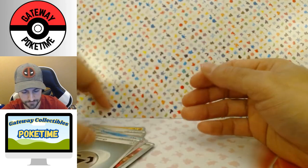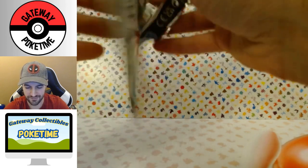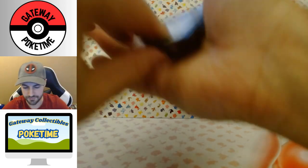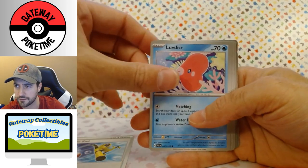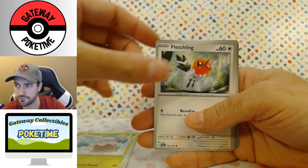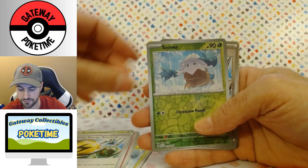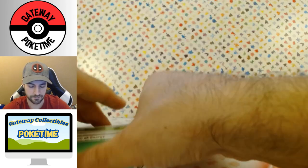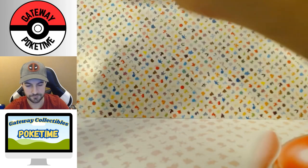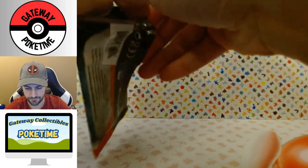We have a Quaquaval — oh my, I can't say any of this stuff. I feel like I just bought the French packs — that's why it doesn't make sense, I can't read French. That's high school French, which I just barely passed. Super Rod, Luvdisc, Snover, Fletchling, Mismagius, Brambleghast, Super Energy Retrieval, Reverse Snover, Reverse Super Energy Retrieval, and a Tinkaton — which I already have. Nothing to write home about, that's for sure.